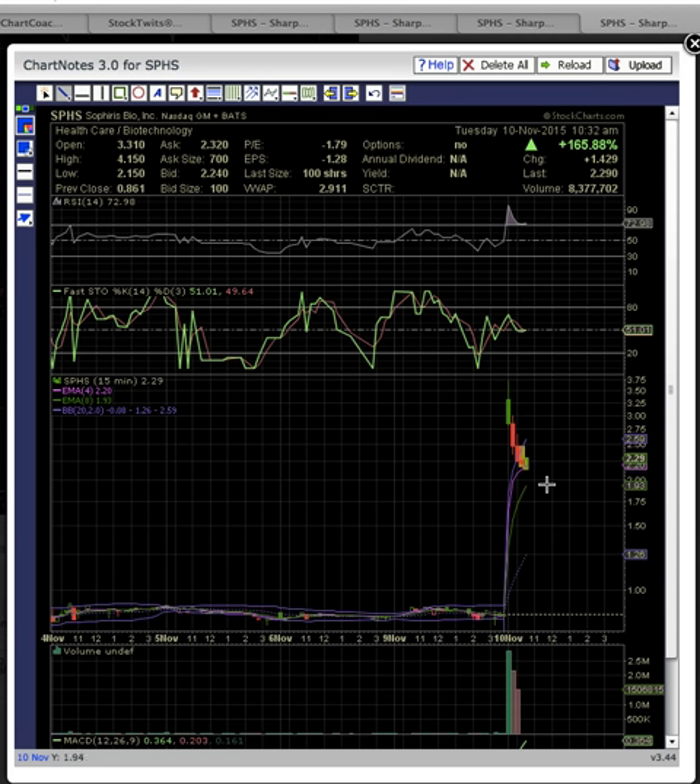EMA8 is all the way up here at $1.93. Bulls, if you're trading this, you want to see EMA8 hold — because if it breaks, that puts the middle Bollinger Band way down at $1.26 on deck, which could be a big drop. This was a very bullish start to the day, but it was up over 300% and now it's only up 165%, so about 50% of the upside move has been wiped out, and a lot of people are probably underwater. The key to play the bounce on this pullback is to look for a bounce either off of EMA4, if that holds, or EMA8. If EMA8 breaks, that's going to be a big downside risk. In order for this play to stay active and stay bullish, you need to see a bounce off one of these two levels.